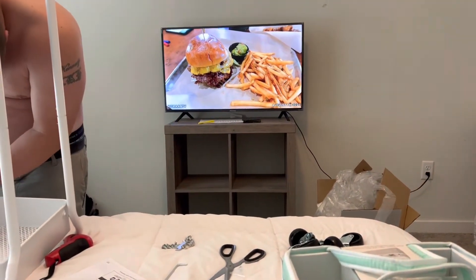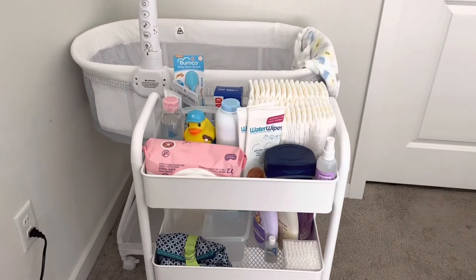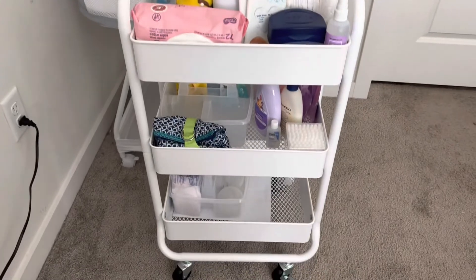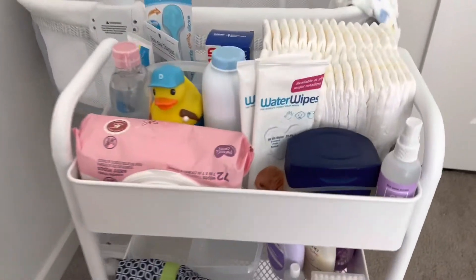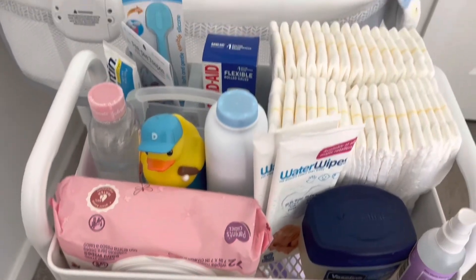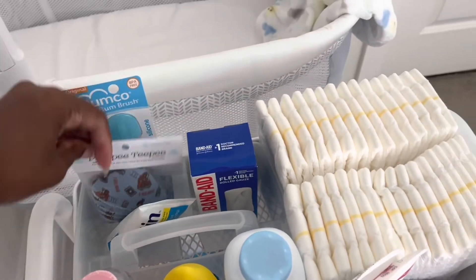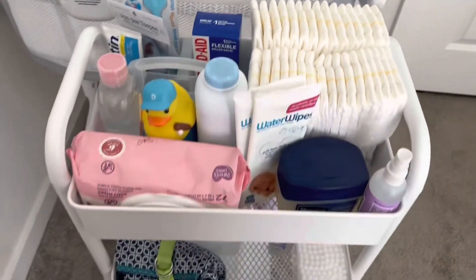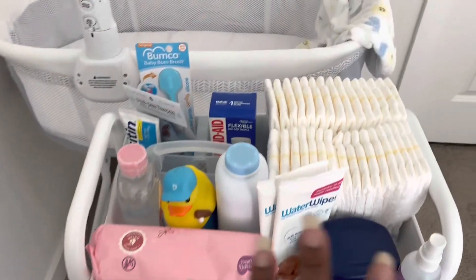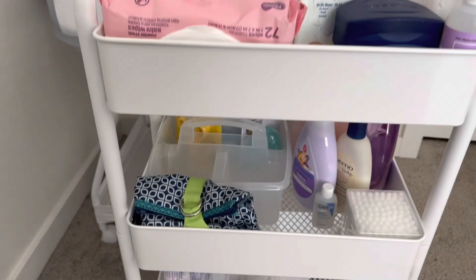Kyle finally finished the cart and it turned out really good. On the top I just have a whole bunch of diaper changing stuff — the PPTBs, his circumcision stuff, wipes, and diapers. If there's something I'm missing, comment and let me know.